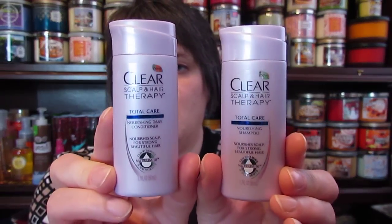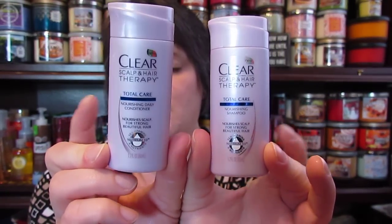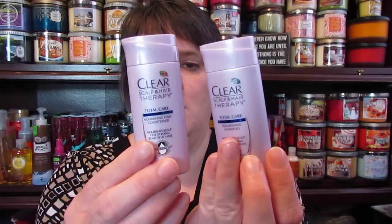I don't know how many Clean and Clear things I've gotten in boxes between Target and Walmart, but here's some more. I got the Clean and Clear Scalp and Hair Therapy Total Care nourishing daily conditioner and nourishing shampoo. They say they're new. It says 'Feed scalp, stronger more beautiful hair in seven days, less breakage when combing versus non-conditioning shampoo.' I will definitely try those.